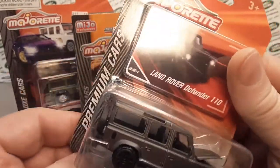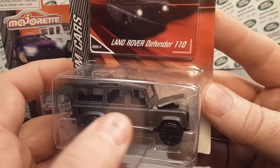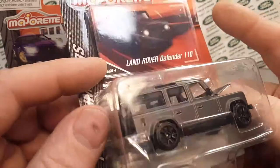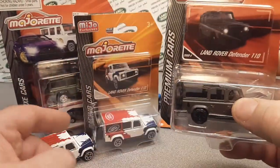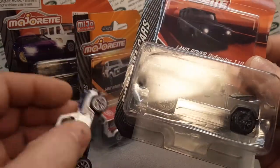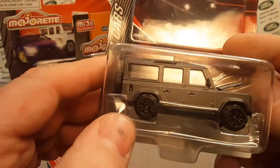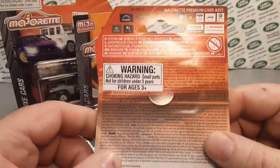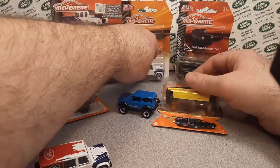Then this one is the Premium Cars series. It's the same basic casting but has a better, less flashy paint job. The racing one had to be flashy, but this Premium has rubber tires — like the Deluxe — and an opening hood like the racing car. Actually, wait — those are just plastic wheels on the Premium too. I think the Premium gets a nice paint job and opening doors. So there you go — that's my find for the week, just looking at what's going on out there in the die-cast world.